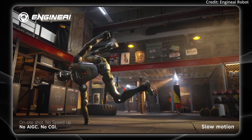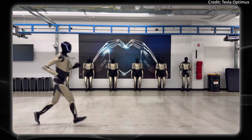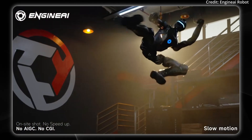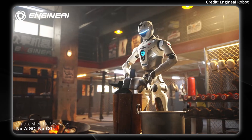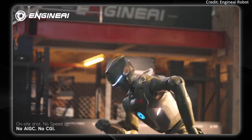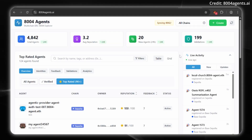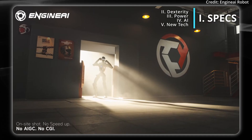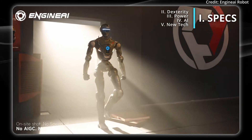The new T-800 humanoid from Engine AI was finally unveiled, but how does it measure up to other robots as well as humans? How much could it cost, and most importantly, what can it do now? Stay tuned for this on AI News. Plus, stick to the end to see the first trustless money-making AI economy. Let's take a look at this video of the T-800 from Engine AI.